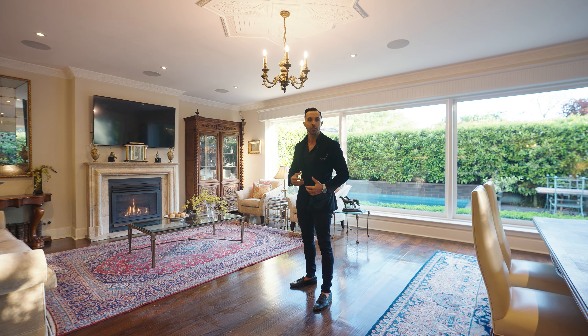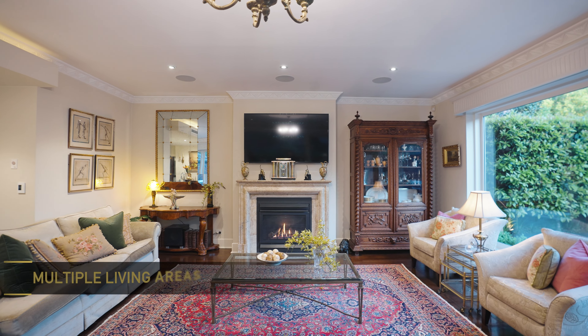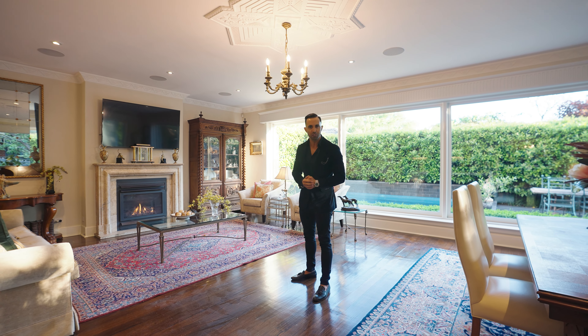This stunning home also offers you six spacious bedrooms, four bathrooms, two kitchens, multiple living areas, and is in one of the best pockets of Canberra.